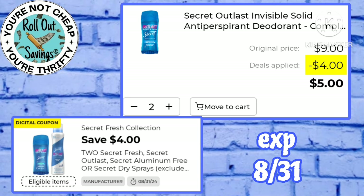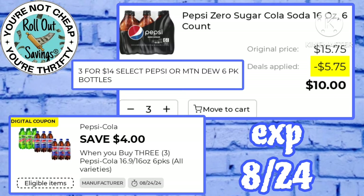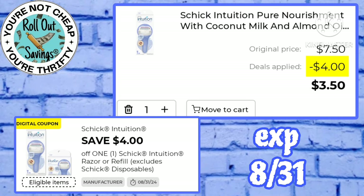Use this four off two Secret on the $4.50 one and pay just five dollars for two. We also have a two off one for that, so you can pick up just one if needed for just $2.50. Pepsi six-pack bottles are on sale three for $14 — use this four off three and pay just ten bucks for three. We have a four off one Chic Intuition that would make this razor just $3.50.